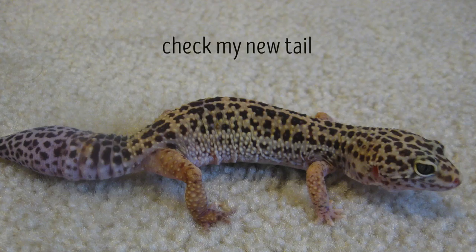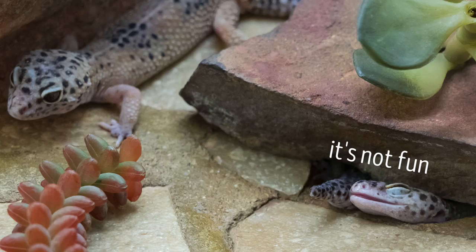Like other geckos, the leopard gecko has a tail that can be removed and regenerated. If a predator grabs hold of the tail, it'll break off at a vertebrae, and the muscles will close in on the artery to stop the bleeding. Although it's not fun to lose a tail, it's much better than getting snatched up by a predator.